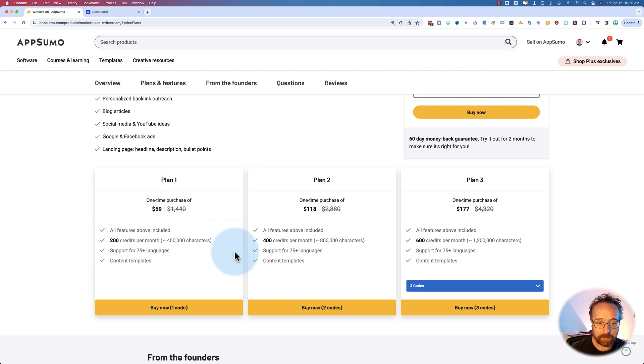Here are the plans. They only differ in how much you pay and how many credits you get per month, and the credits are tied to the number of characters. They could just count characters instead of credits. There are 200, 400, 600, 800, and 1,000 credits, which is up to 2 million characters, so you can write quite a bit at that level.